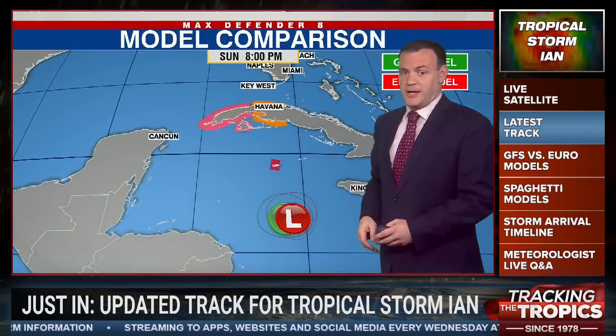Yesterday, these models were showing the cone directly impacting Tampa. Now the cone has shifted off to the west, and most of that shift did occur yesterday. Lately, it's been very consistent between the 11 o'clock run last night, the 5 o'clock this morning run, and the 11 a.m. run — not much difference in the positioning of the cone.